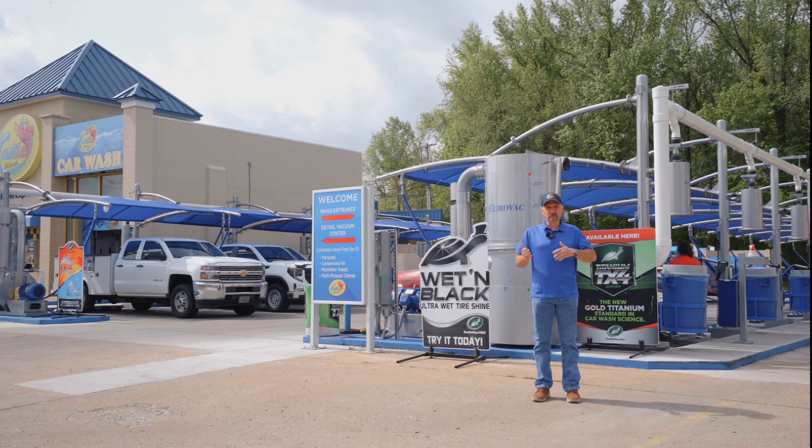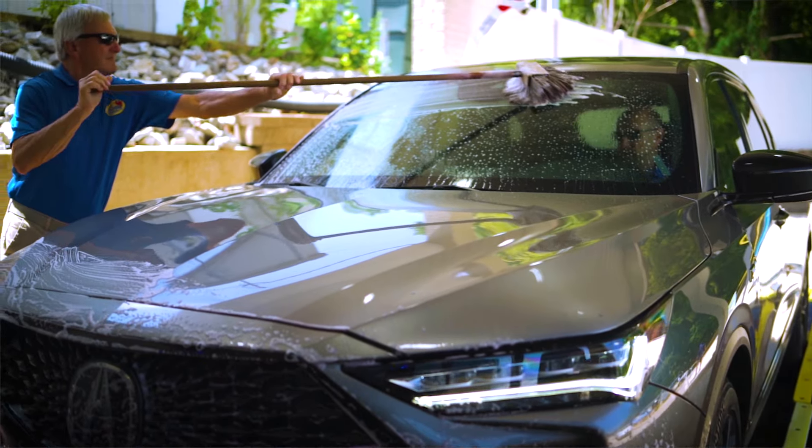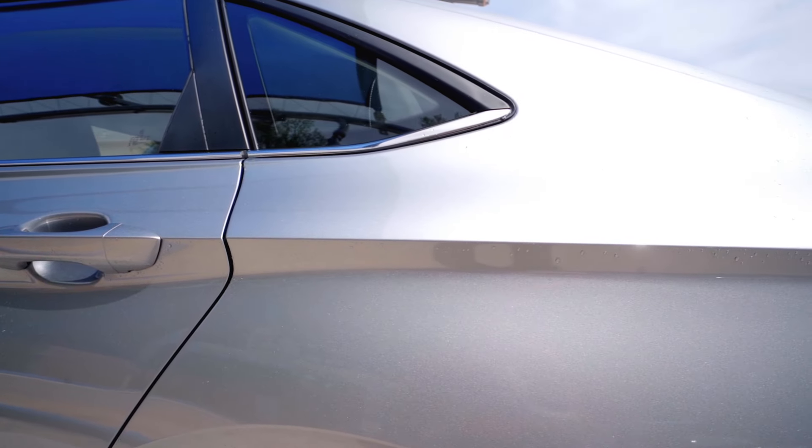One thing with me having three locations and two express locations was consistency. Every car — if they come to Camden or they come to Parrish — no matter where they come, we want to make sure that our customer experience is the optimal that they can get.